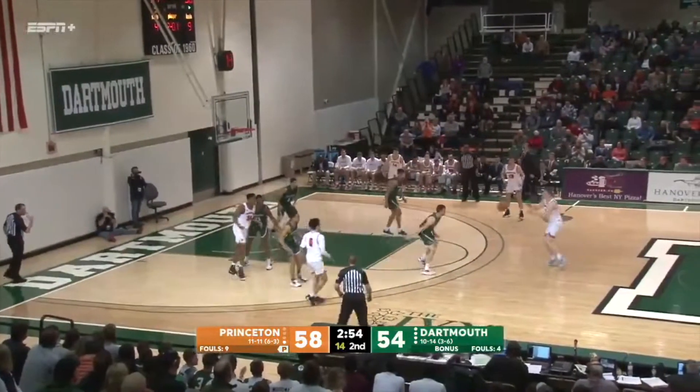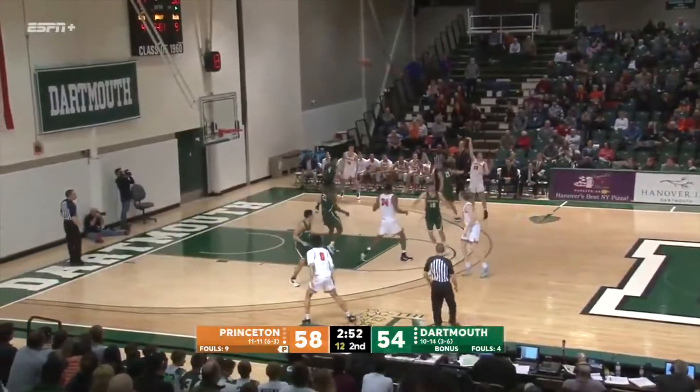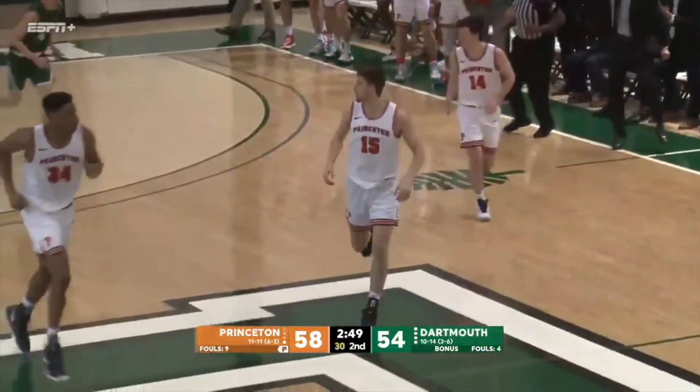Trying to get the ball to the big guy inside. Swieger. That's a couple...